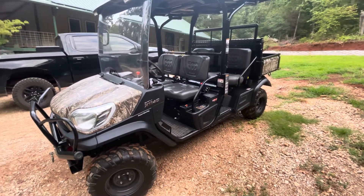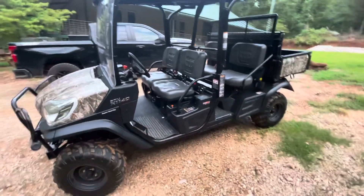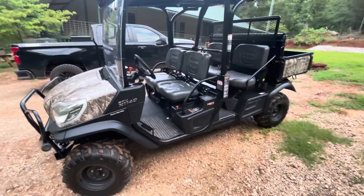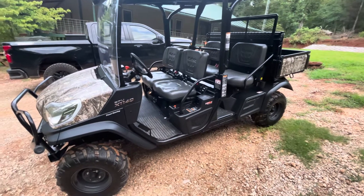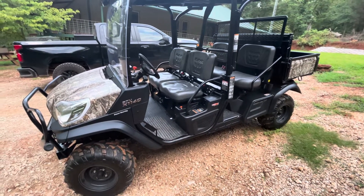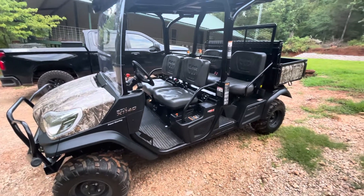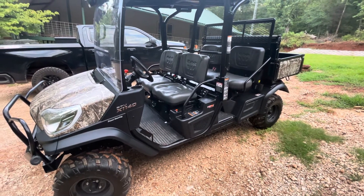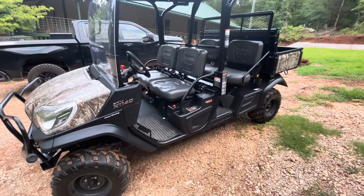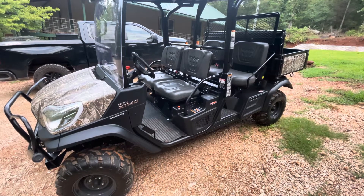Quick little video for you here, and we'll show you a new addition to the farm. One of the skill sets that you need to have is bartering, trading, horse trading, negotiation. I'll show you exactly how I did on this new little UTV here, and you tell me how you think I did.